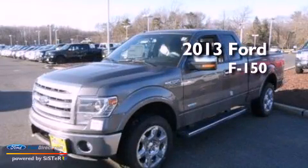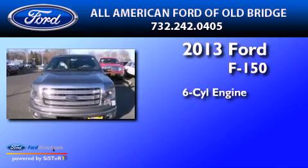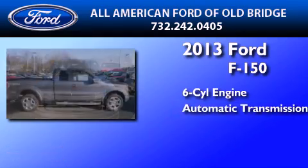This is a brand-new 2013 Ford F-150. It has a six-cylinder engine, an automatic transmission, and four-wheel drive.